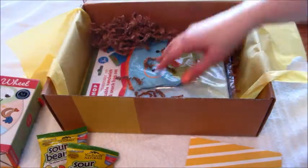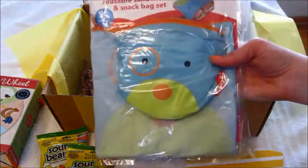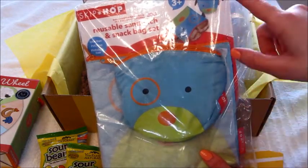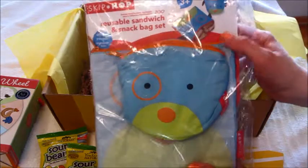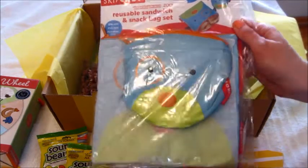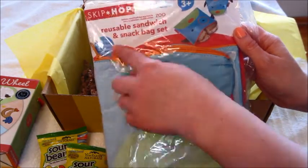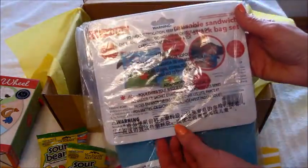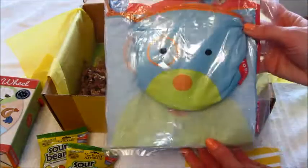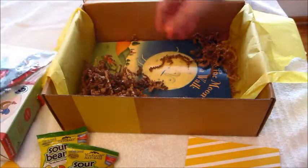I did get to pick the style on this one — it's a reusable sandwich bag and snack bag set. There was a dog, a monkey, and a frog option, so I picked the dog one. The reusable sandwich bag is free of chemicals. We have a lot of things like this already, so I don't know if I'm going to open it up.